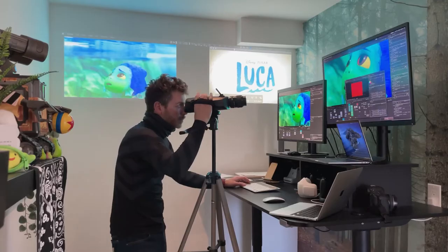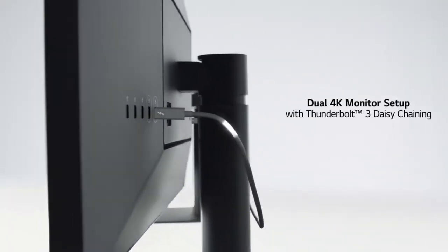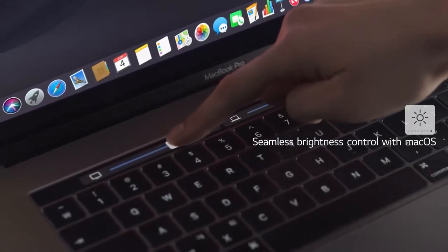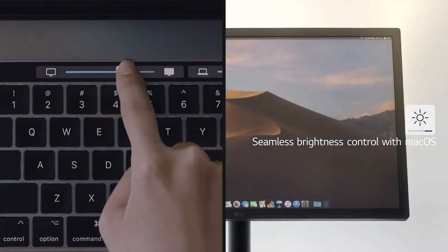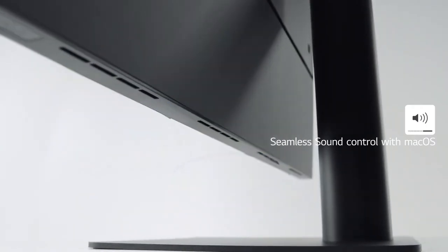For when one screen just isn't enough, you can daisy-chain two 4K monitors together through Thunderbolt 3, and it has thoughtfully integrated control with macOS for brightness and loudness control from your touch bar. And if you're interested, there's a 5K version as well. That's probably enough pixels at that point, right?